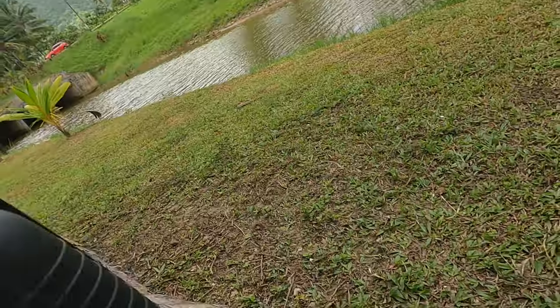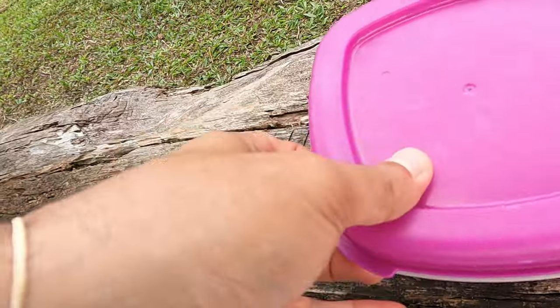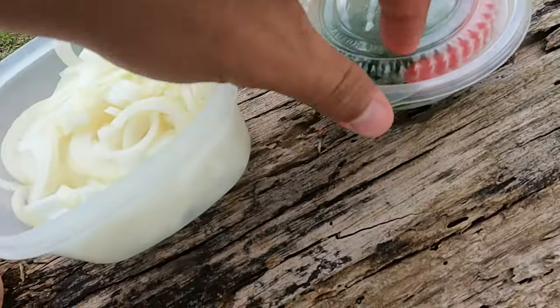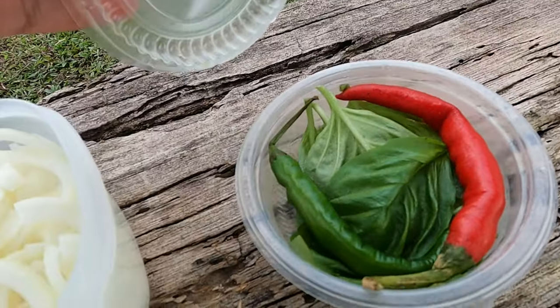Our choice of green stuff today is watercress, and that's going to be our salad. We have some lovely tomatoes, some onions for Lovie because that's her favorite thing, and we also got some fresh basil from home and some chili peppers.